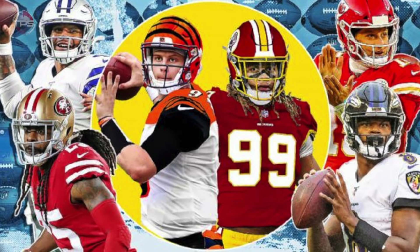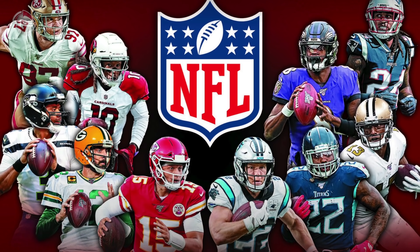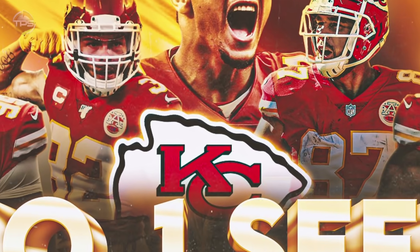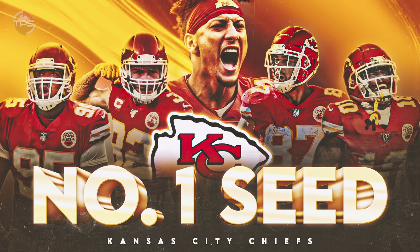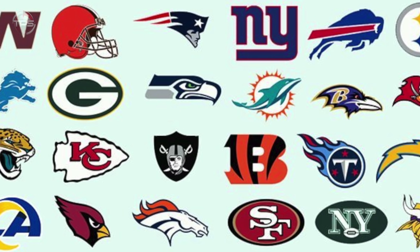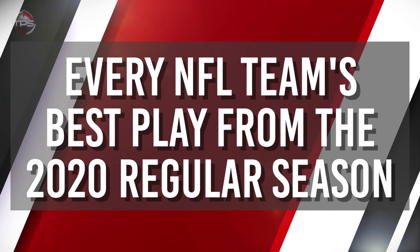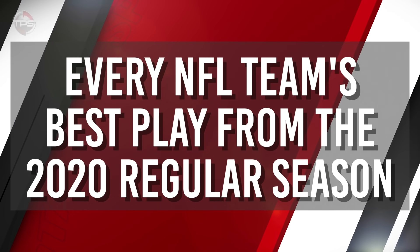The 2020 regular season is behind us and what a strange up and down year it was for everyone. As usual, several NFL teams met or surpassed expectations, others failed to reach theirs, but all 32 teams enjoyed some highlight reel plays throughout the campaign. Here's a look at every NFL team's best play from the 2020 regular season.